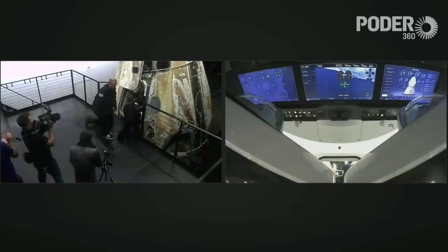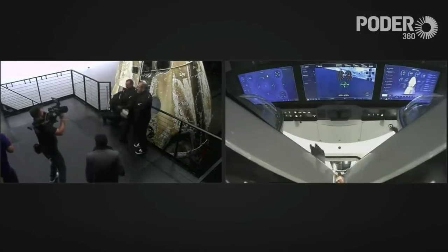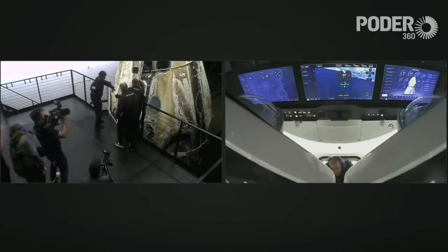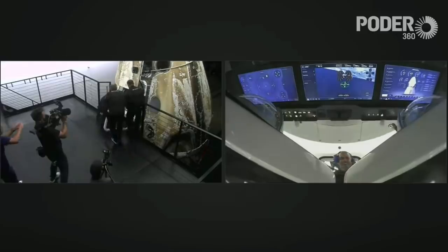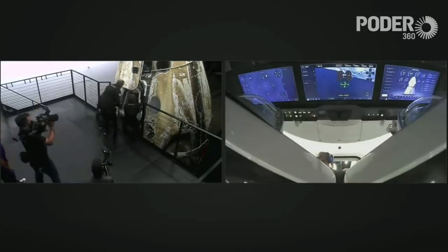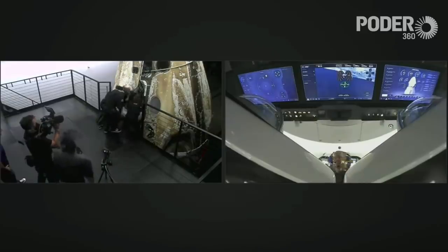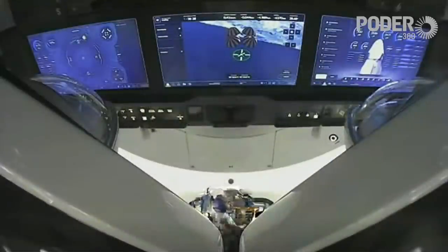The side hatch is now officially open, and there are some exciting waves from the crew. They are now putting on protection along the hatch door for while they egress the vehicle. We have members of the recovery team inside the capsule with the crew members.